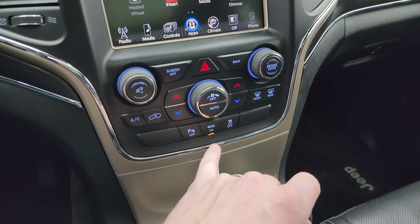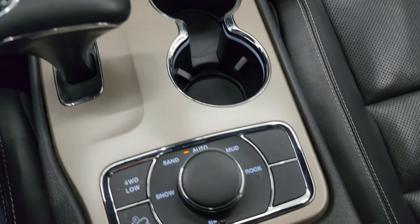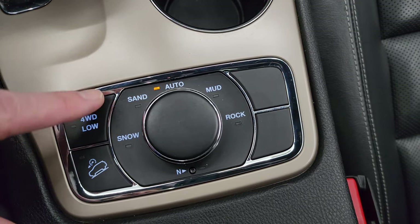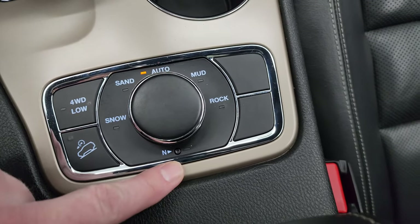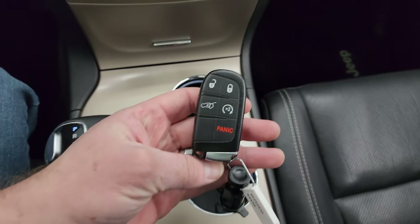Parking sensors can be turned off and on. Eco mode and stability control are here. You get the 8-speed automatic transmission and Quadra-Trac II four-wheel drive system with snow, sand, auto, mud, and rock settings, as well as a neutral setting for flat towing, downhill assist control, and four-wheel drive low.